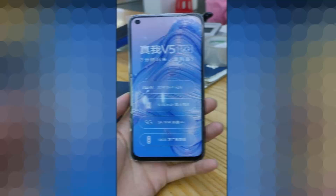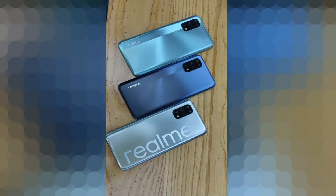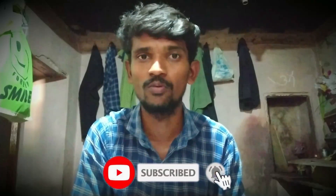Hello friends, in this video we will launch a 5G smartphone in Realme. This is the first 5G smartphone in India. If you have any doubts about the price and specifications, you will be able to check out this video.